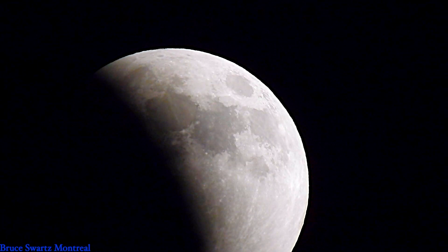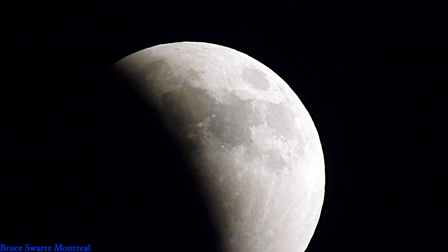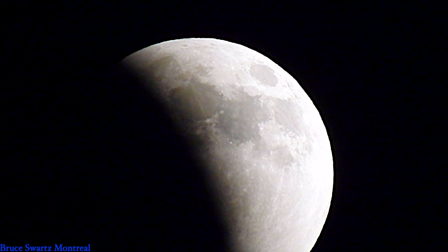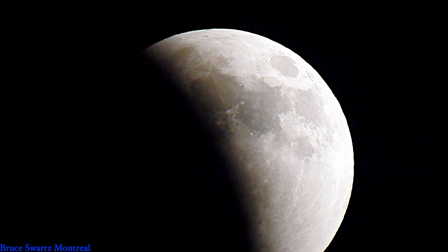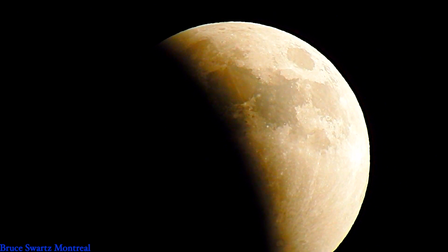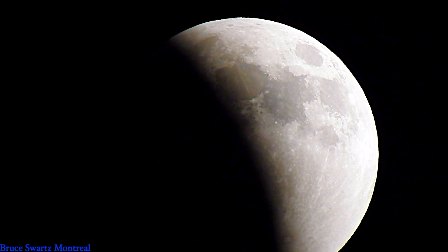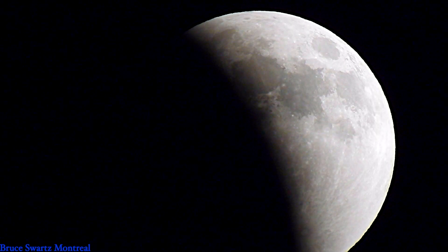Here we can see more of the colors in Mare Imbrium — where the Apollo 11 landing area is. As we speed things up, you can see the changing of the sun. Watch the yellow — see it? It flashed really bright yellow.